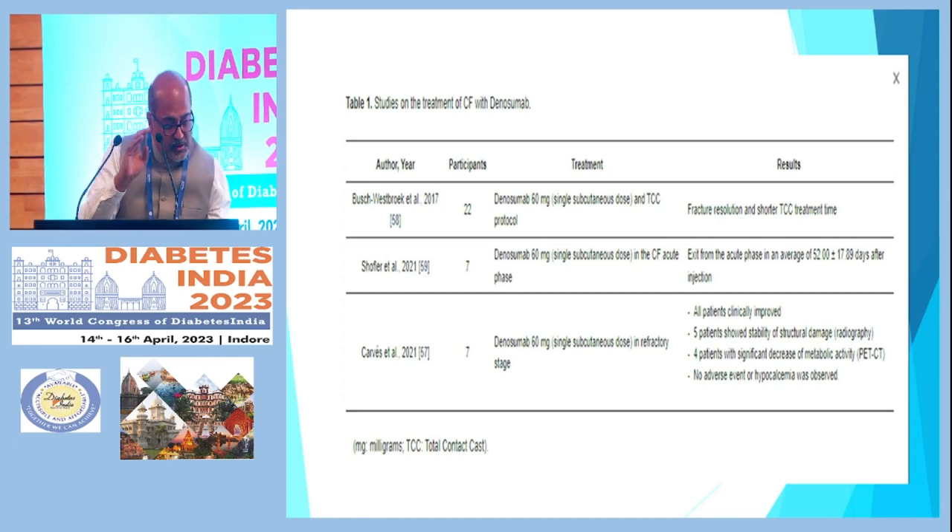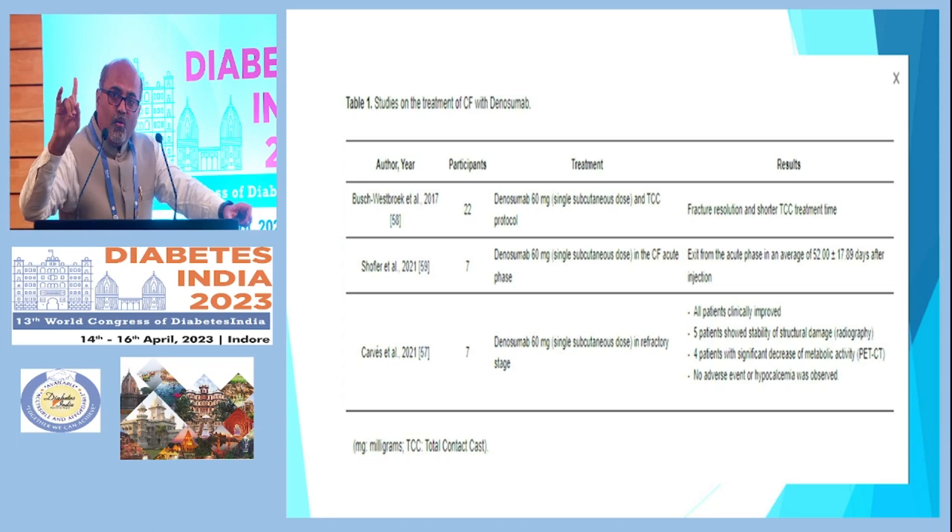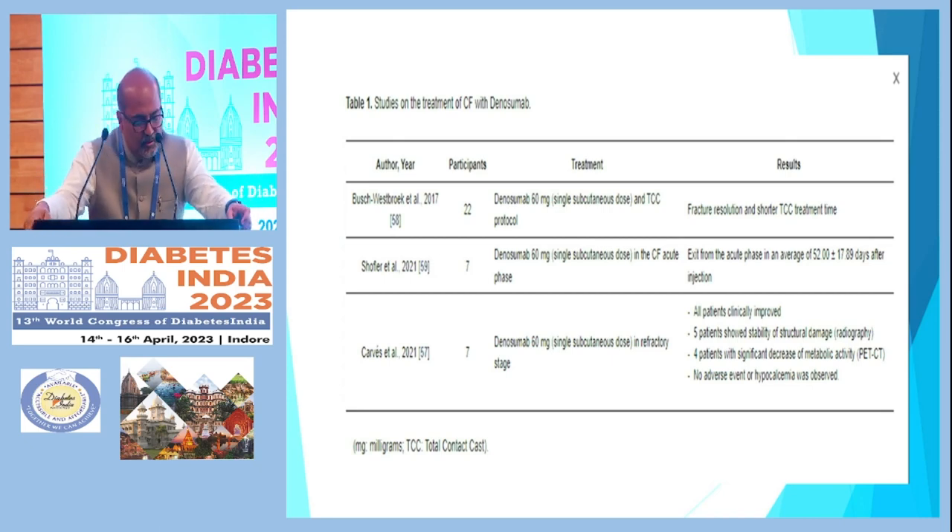I want to show you three studies on denosumab. It is given as one subcutaneous injection in your clinic — no need for admission. Total contact casting was also given, and good resolution was seen. In another small study, excellent results were observed — again early to say, but these small studies are very promising.